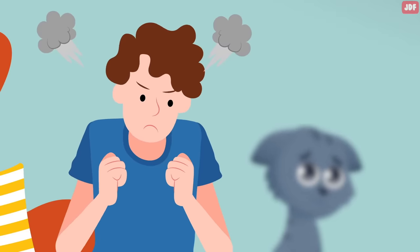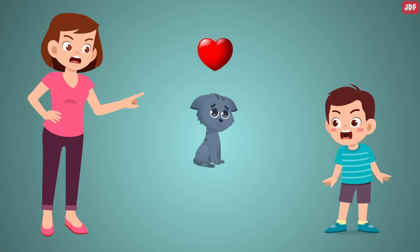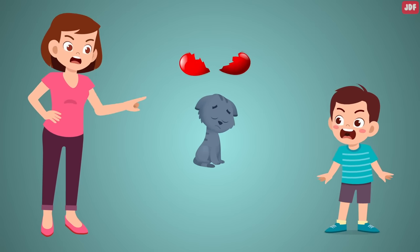Constantly yelling or even hitting your cat can definitely damage their trust. Remember, anger does not teach your cat to behave — it simply teaches them to be afraid of you.